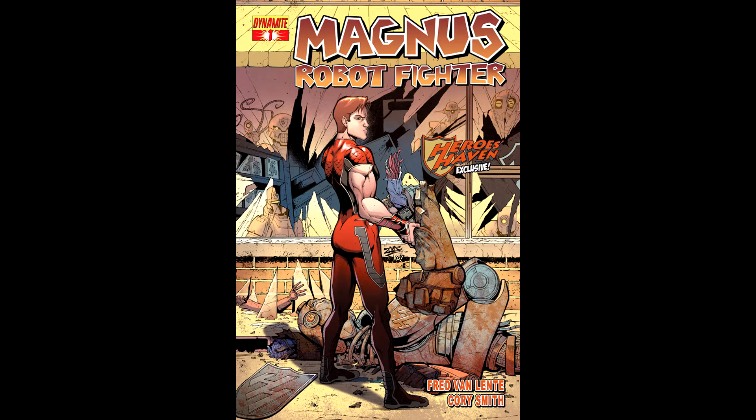What is up YouTube, this is your boy Ormut. This week on Comic Book Thursday, I will be covering a comic with over 23 different covers. That's right, I'm covering Magnus Robot Fighter.